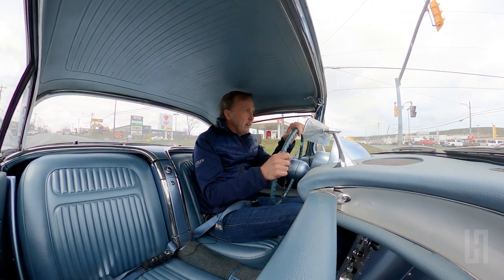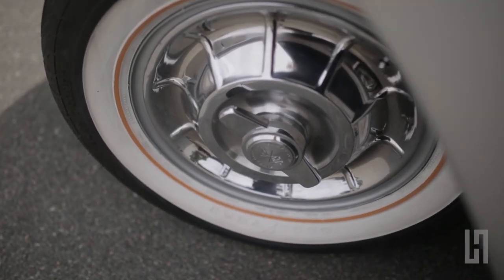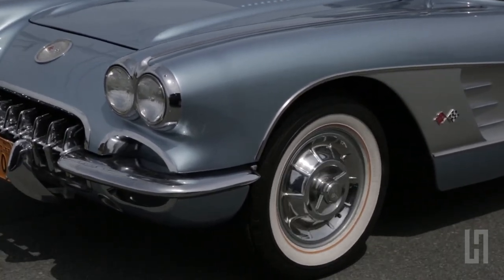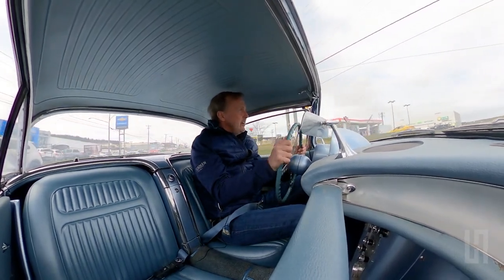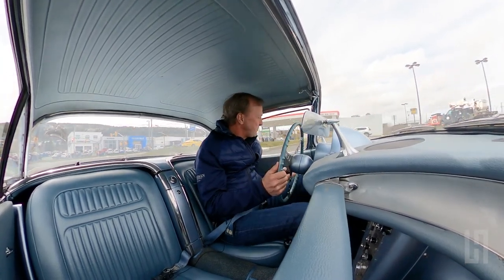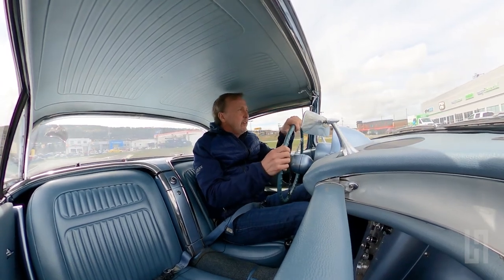We've changed this car over the years a little bit — we've added radial tires to help make it a more drivable car. These cars came with bias-ply tires, which had no real structural rigidity in the sidewall, so the cars would pretty well float all over the place. Having a radial tire on it actually makes it a much easier car to drive.